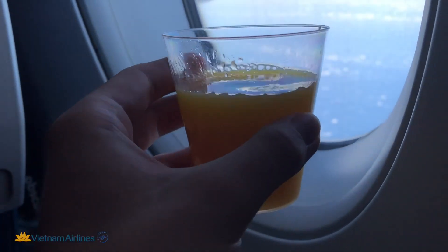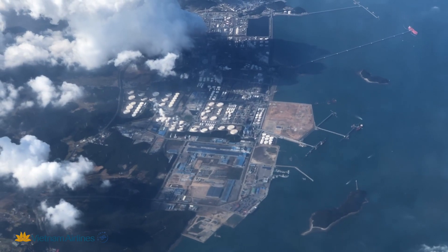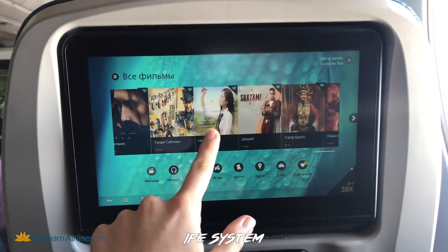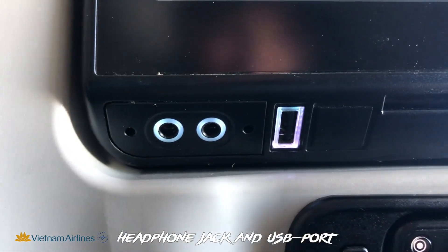In my seat pocket, I could find an in-flight magazine, a safety card, and an air sickness bag. The IFE system offered a good selection of movies, music, and other interesting content, like for example an interactive 3D map.